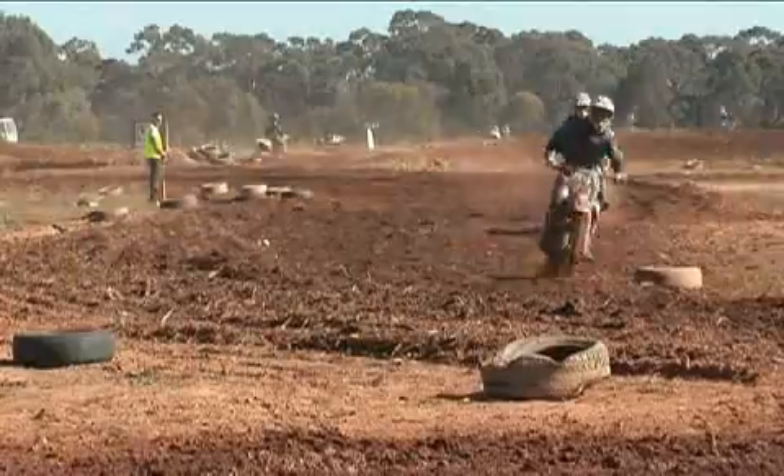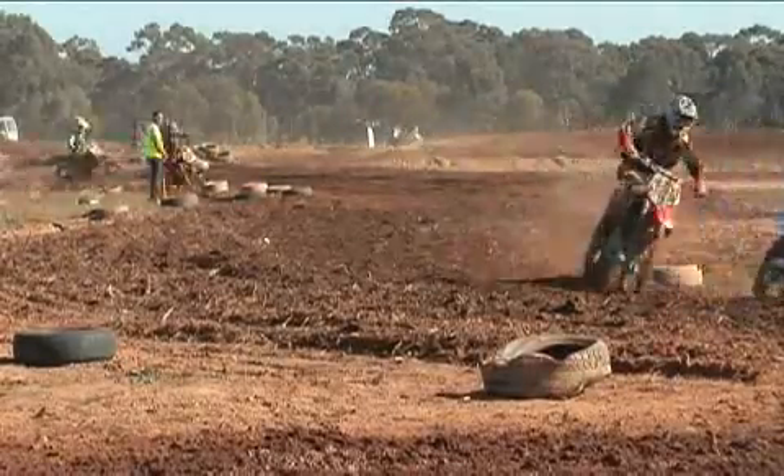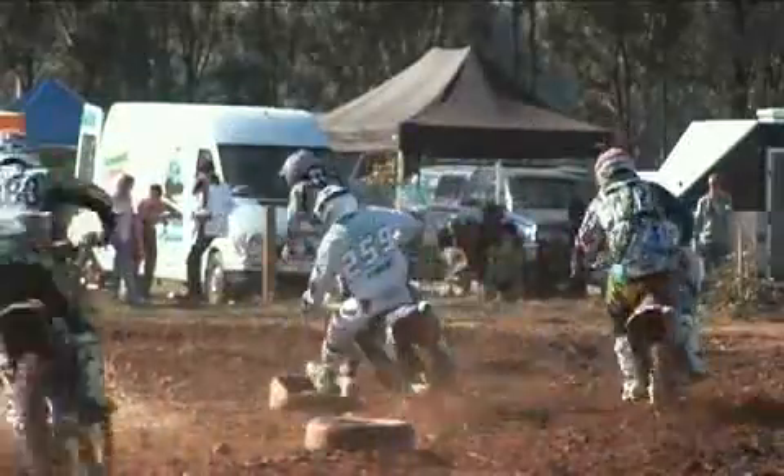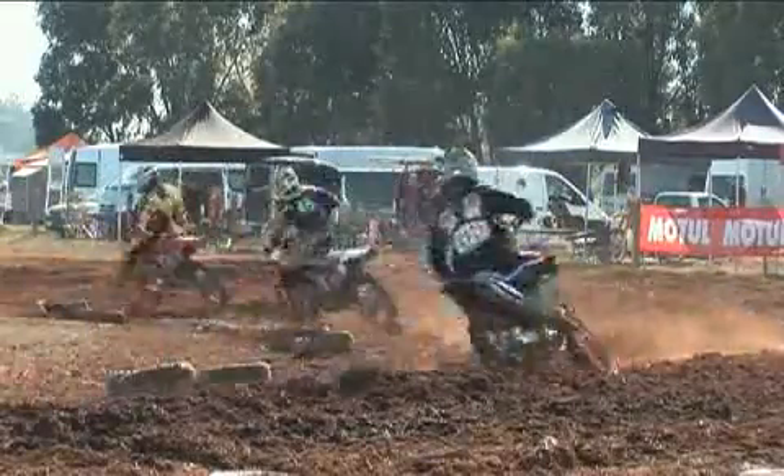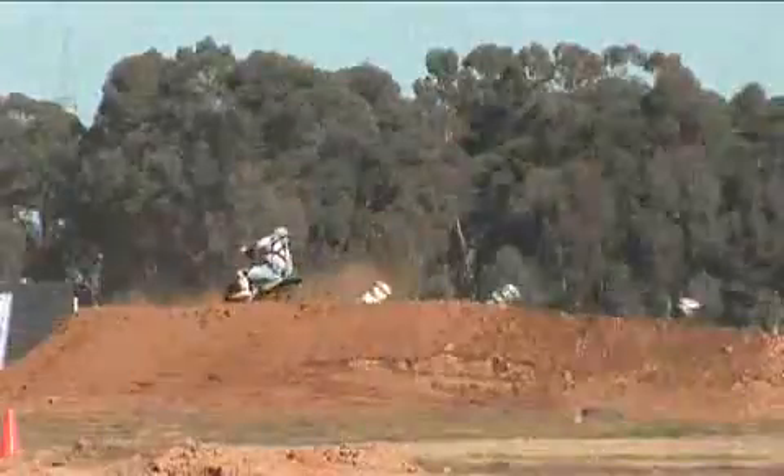As you can see there is some great racing with the B-graders as well. This class has got a little bit more experience with their racing — probably been around for a few more years and have a bit more skill than the C-graders.